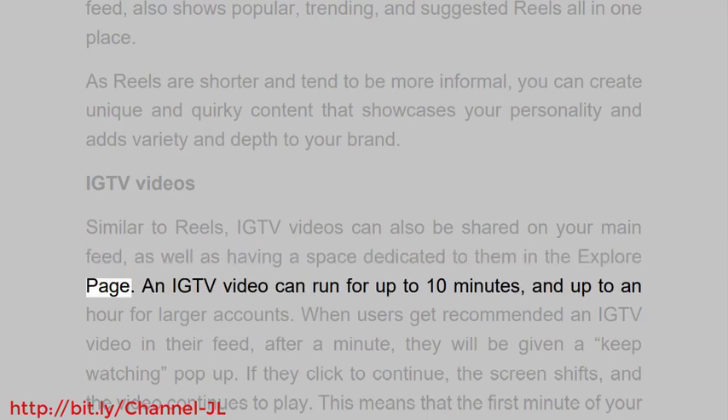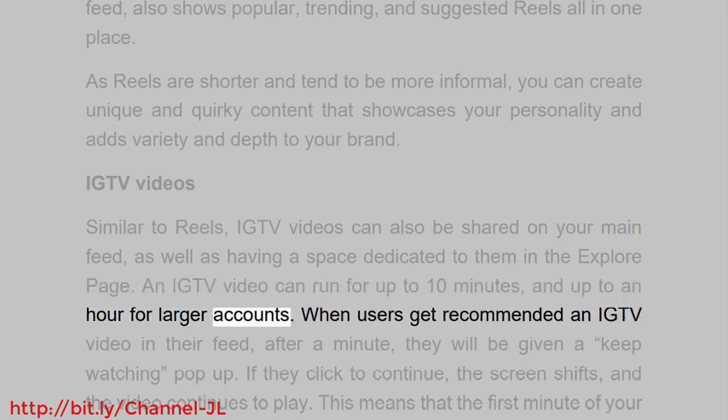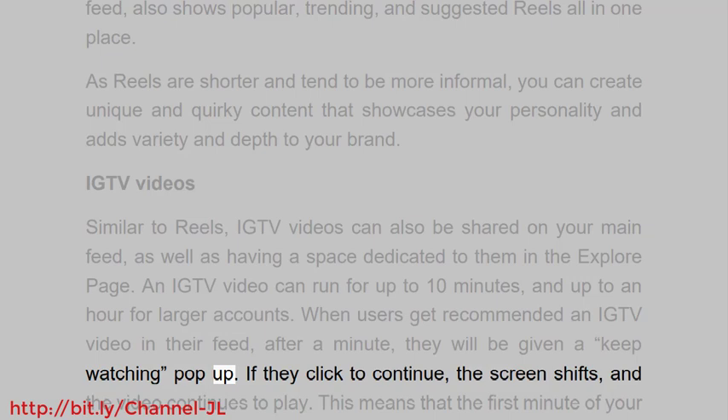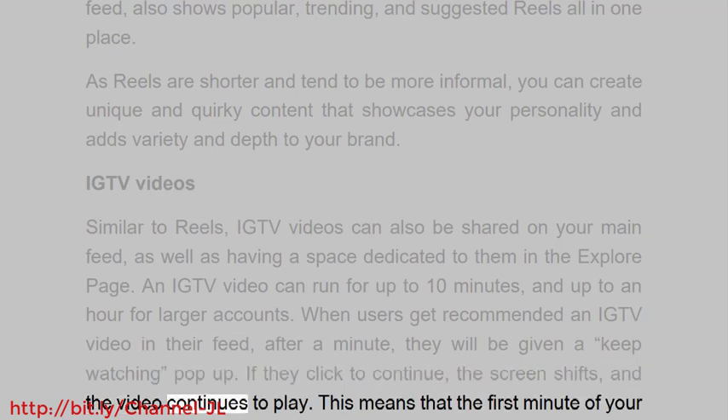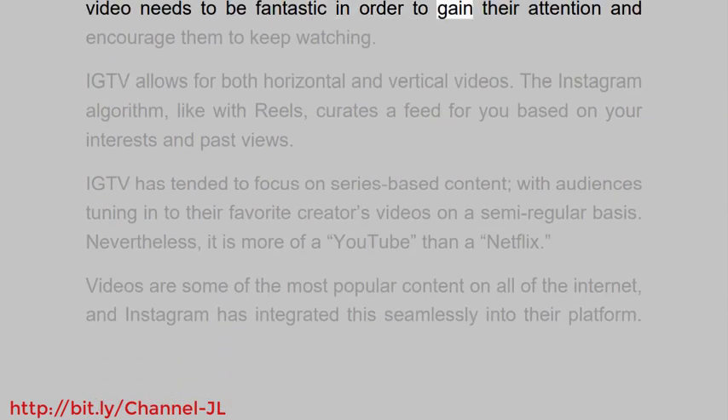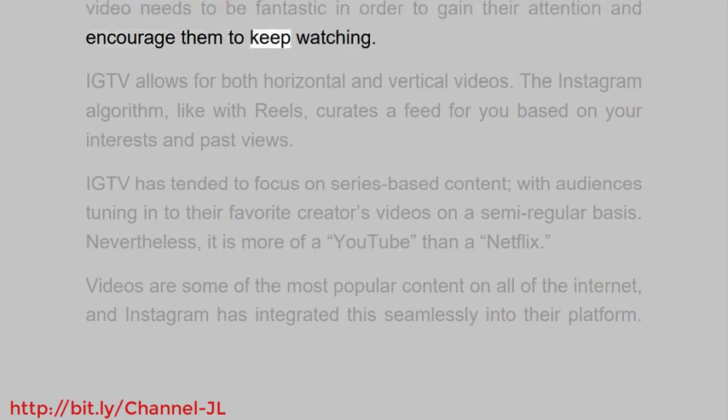IGTV videos, similar to reels, can also be shared on your main feed as well as having a space dedicated to them in the explore page. An IGTV video can run for up to 10 minutes, and up to an hour for larger accounts. When users get recommended an IGTV video in their feed, after a minute they will be given a 'keep watching' pop-up. This means the first minute of your video needs to be fantastic in order to gain their attention and encourage them to keep watching.